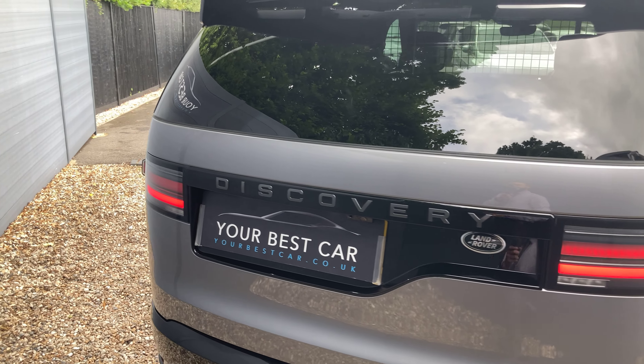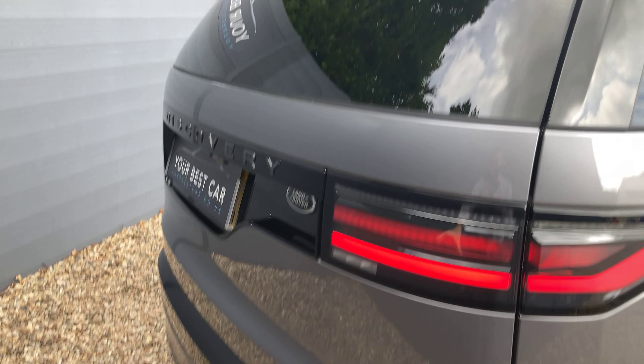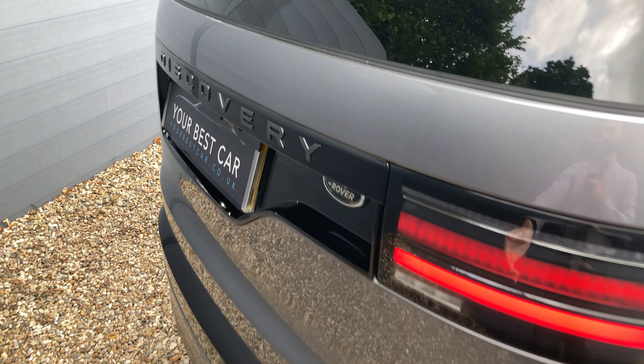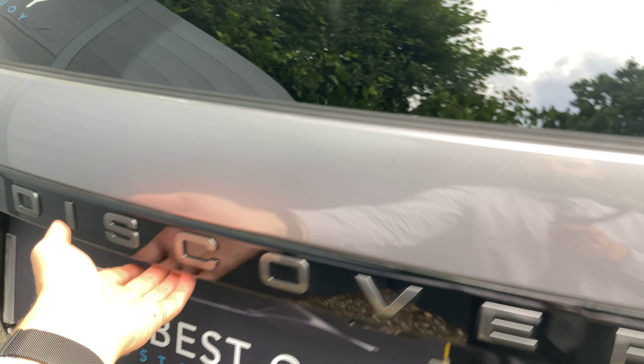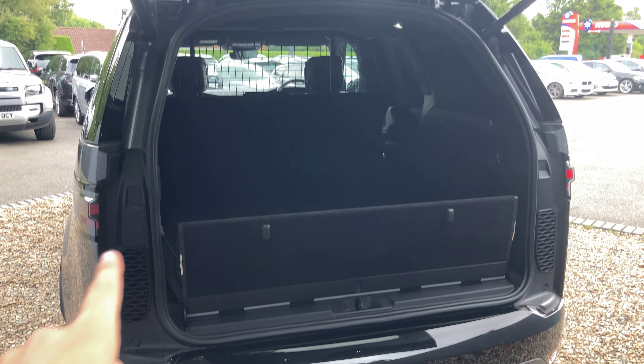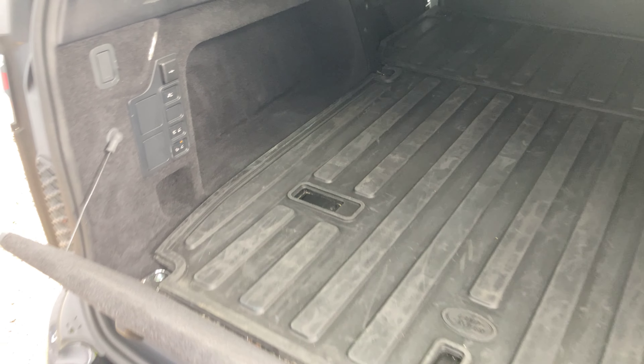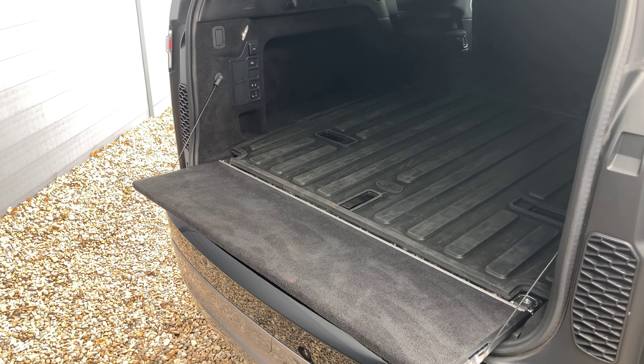Moving around to the rear, we can see parts of the black exterior pack: part of the spoiler, the bumper, and the lettering on the back. Then there's the power tailgate — take a step back and it will open up by itself. You've got an inner tailgate too, which can be operated by a push of a button.